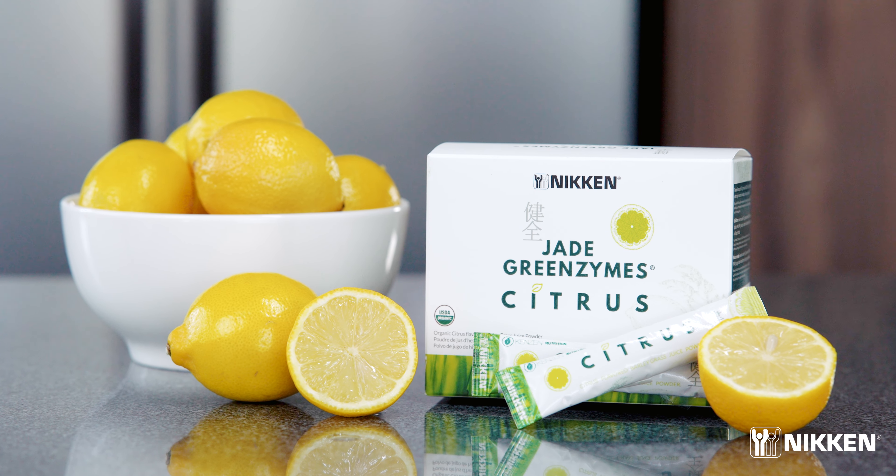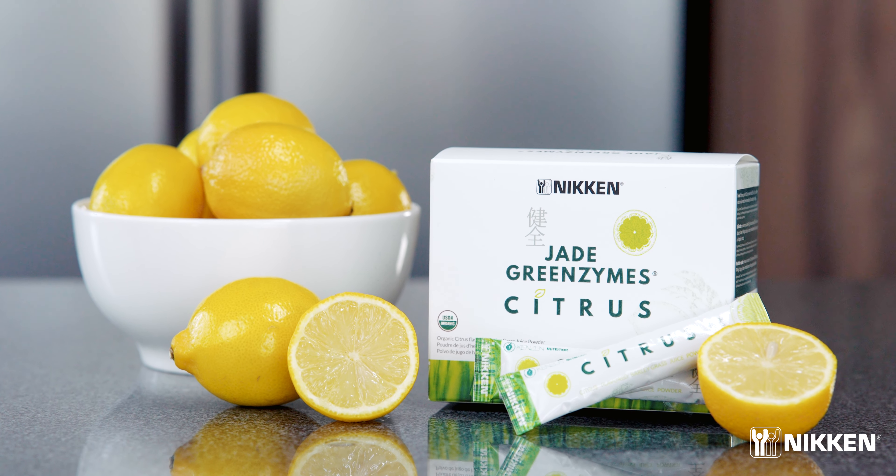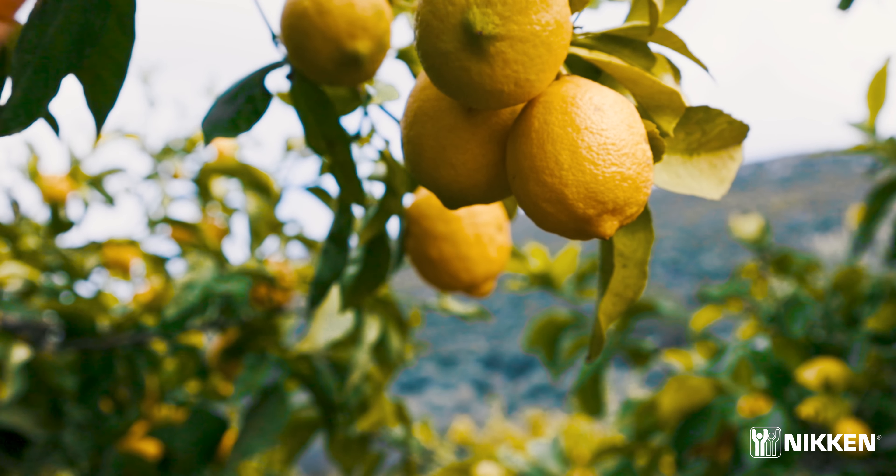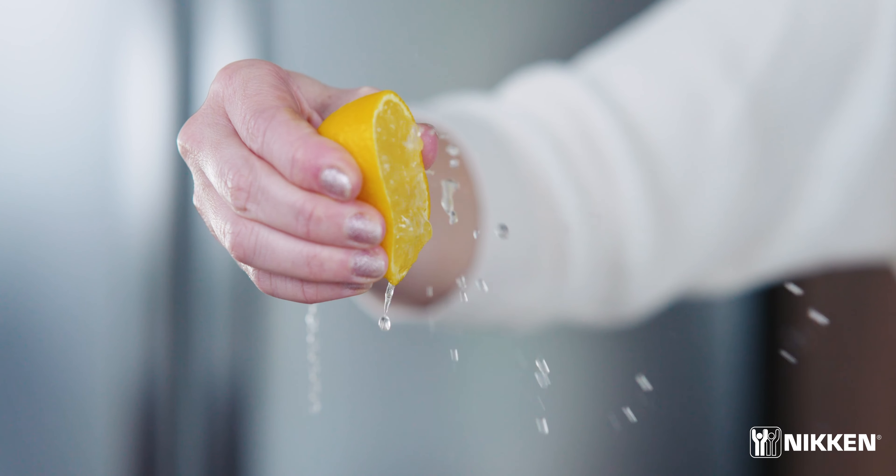Introducing Kenshin Citrus Jade Greenzymes. Jade Greenzymes is a unique nutritional product that shows our affinity for Mother Nature, using organically grown young barley grass to help us maintain balanced nutrition. We've created a citrus flavor that is so delicious and refreshing that even children will love it. Called Nature's Perfect Food.